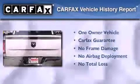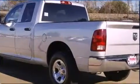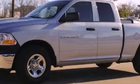This truck has had only one owner and it qualifies with a Carfax buyback guarantee. Stop by today and test drive this automobile for yourself.